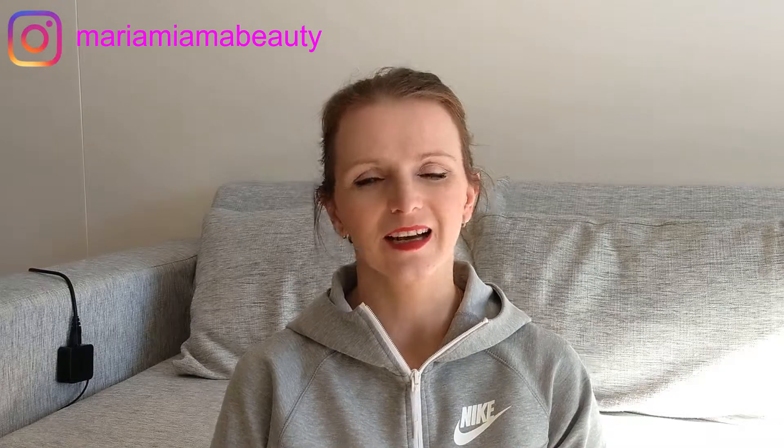Let me know what you think, and I'll see you in my next video — bye!